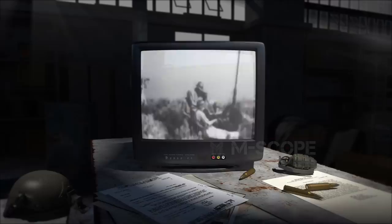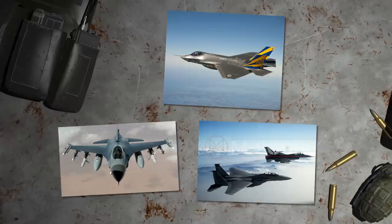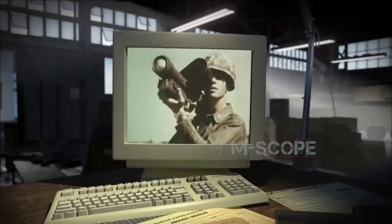To combat fighter jets attacking from the sky, ground forces developed and used defense weapons such as cannons and machine guns. However, the higher consumption rate of cannonballs and bullets made them less efficient, and with the introduction of faster jets, new weapons became necessary. In the 1950s,